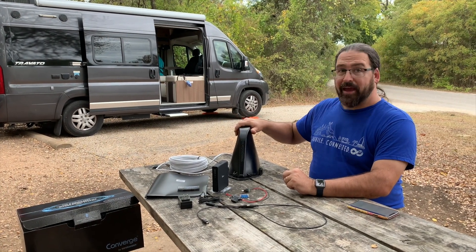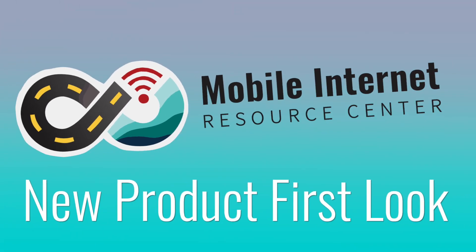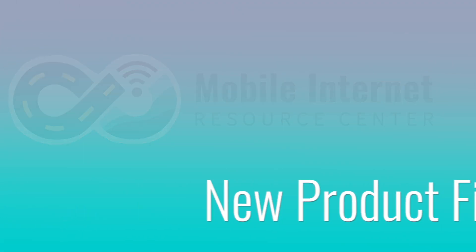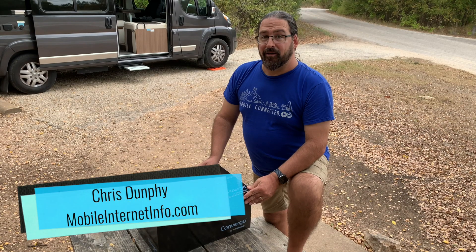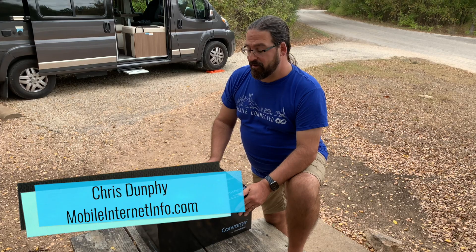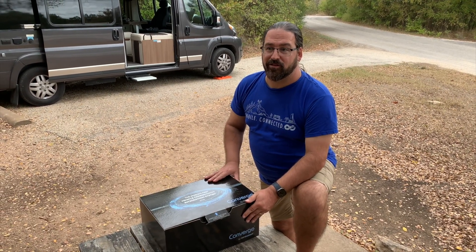So finally we're getting some hands-on time with the Wi-Fi Ranger Converge. I'm Chris from the Mobile Internet Resource Center and today we are going to take a look at the new Wi-Fi Ranger Converge.